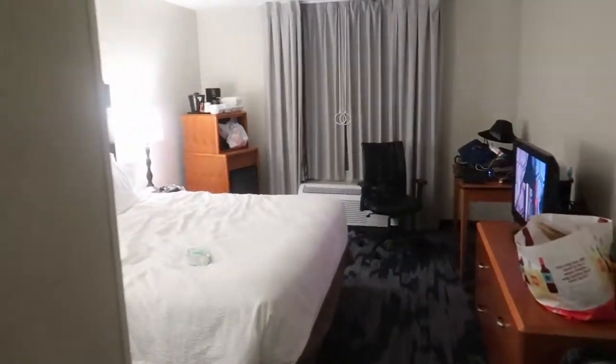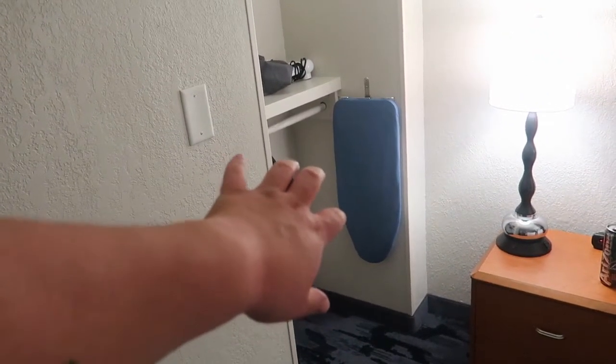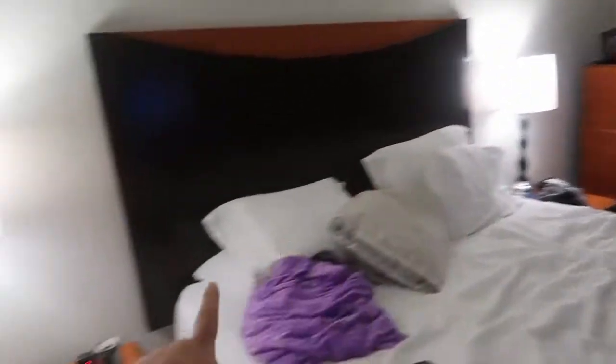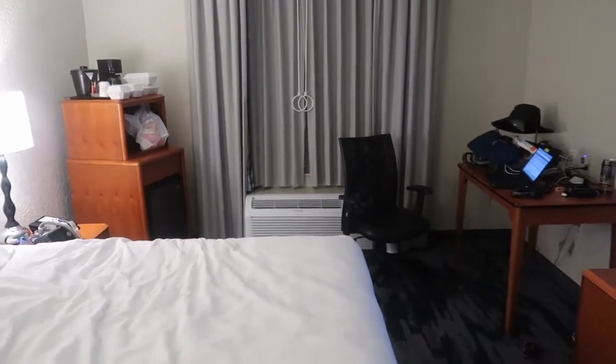The room's not terrible. We are in a king-size bed suite. We've been here for a little bit. There's a little closet nook over there to store stuff — hangers, iron and board, blow dryer. You get two end tables with lamps. It's the king-size bed with a mini fridge, microwave, coffee pot, ice bucket, phone, and alarm clock.